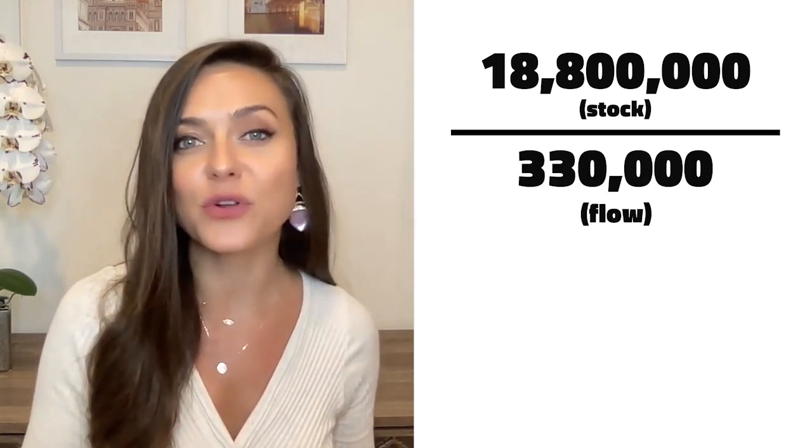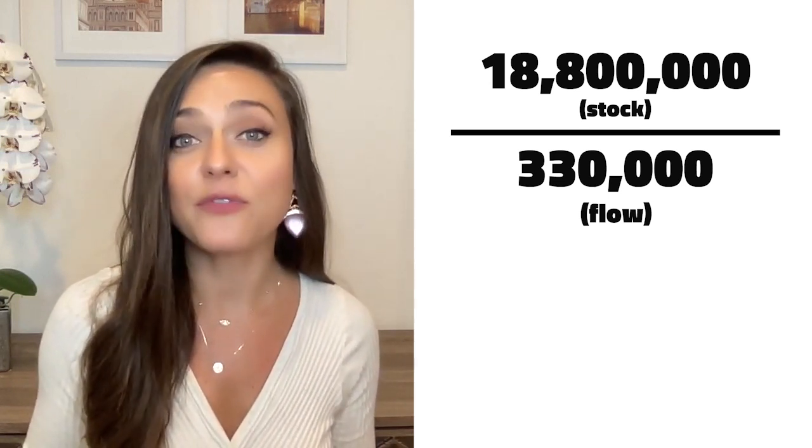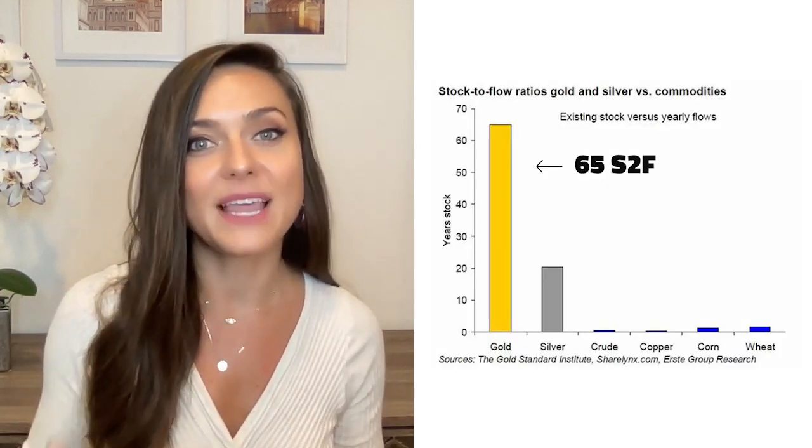Let's run the ratio. Bitcoin has a stock of about 18.8 million coins, and around 900 are mined per day, which is a little under 330,000 Bitcoins per year. That gives us a stock-to-flow of about 57.2, which ranks Bitcoin just below gold, at least for now.